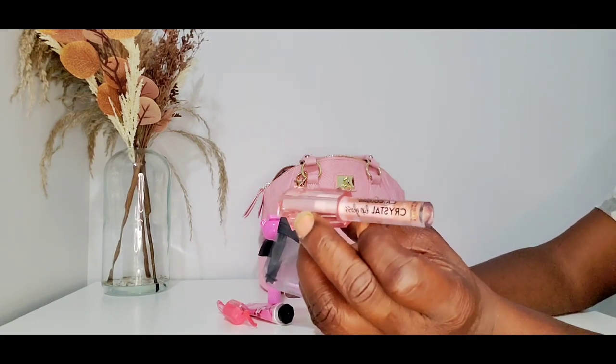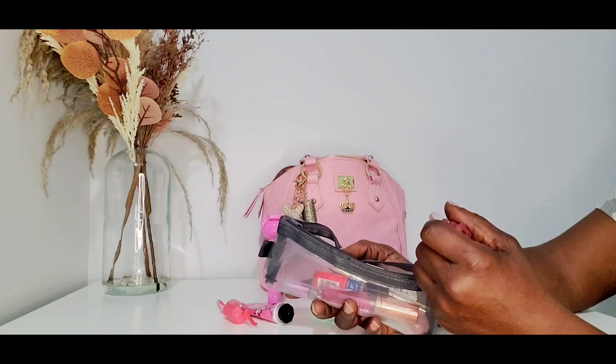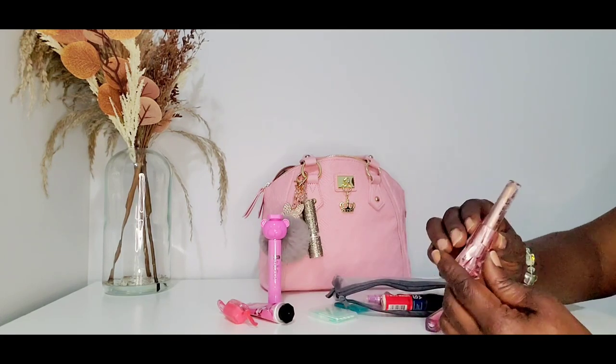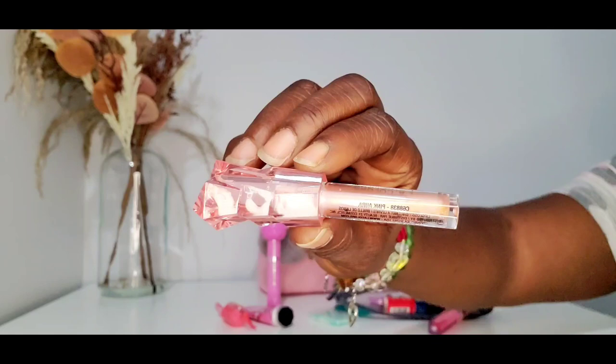I got this cute crystal lip gloss — it's the LA Colors in pink. I do have the purple one too. It's from the Dollar Tree. I don't know what scent this is — it's called Pink Aura. Then I also have an LA Colors lip oil, and I got this from Dollar General in all the colors it came in.